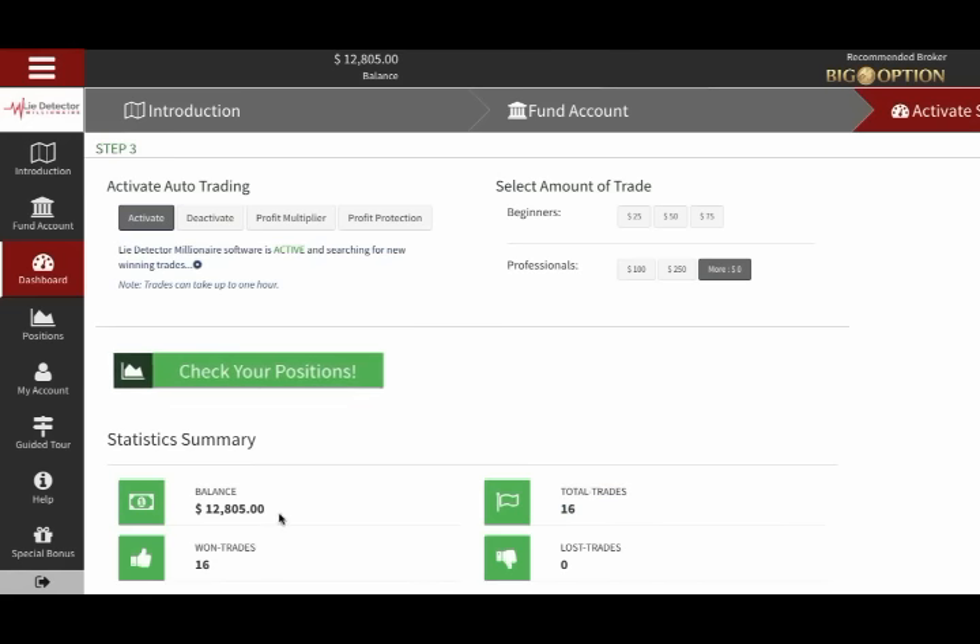Do you see that new balance? We were having lunch and watching videos. We didn't have to do one single thing to get those profits. The system did it all on auto-pilot.